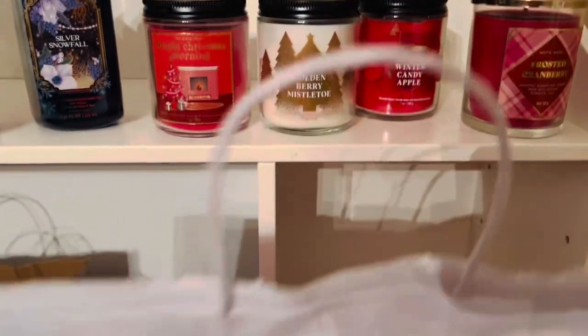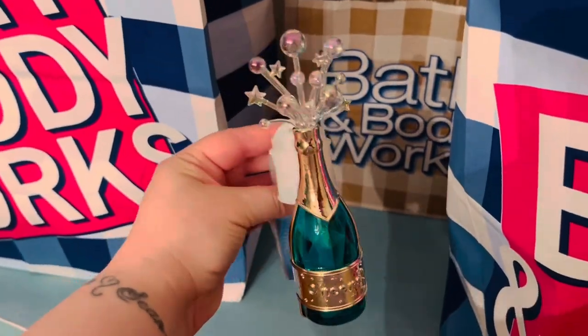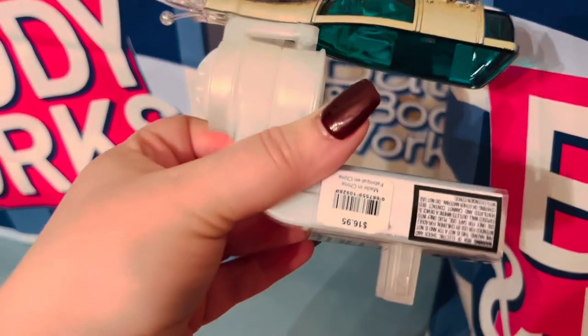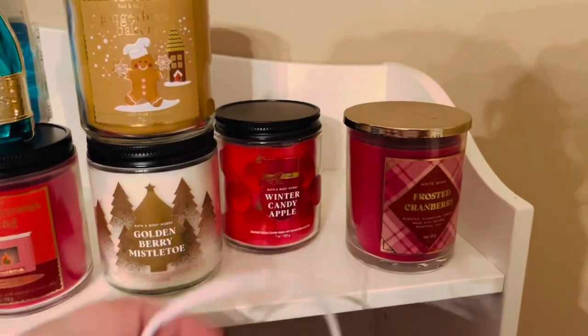I also picked up Gingerbread Bakery — I'm excited to try that one out. The other item I got was with a reward: the champagne flute wallflower plug for January. I got that with my reward, and I'm really enjoying collecting the wallflower plugs — they're really pretty in the kitchen.